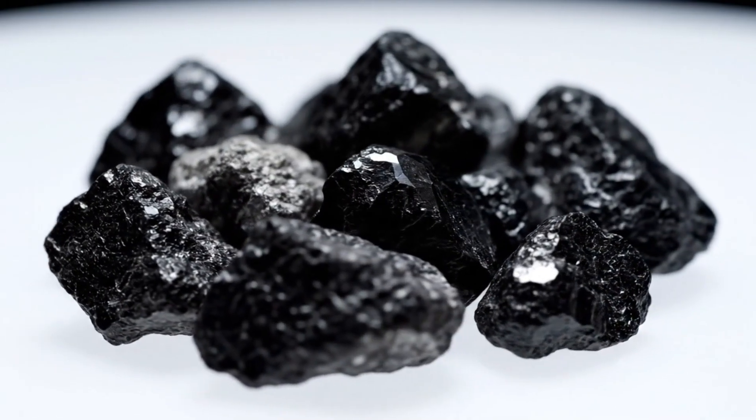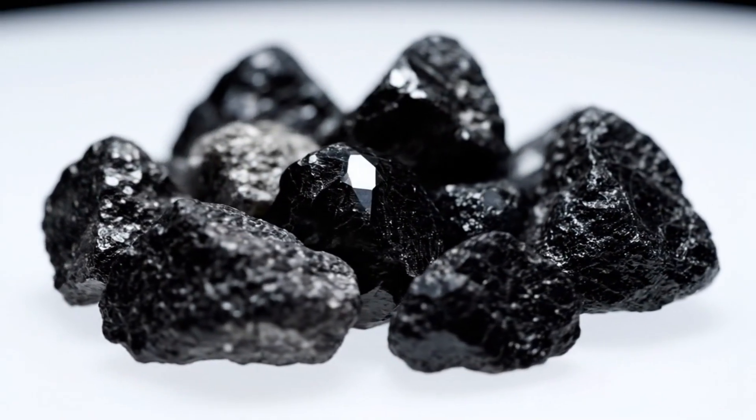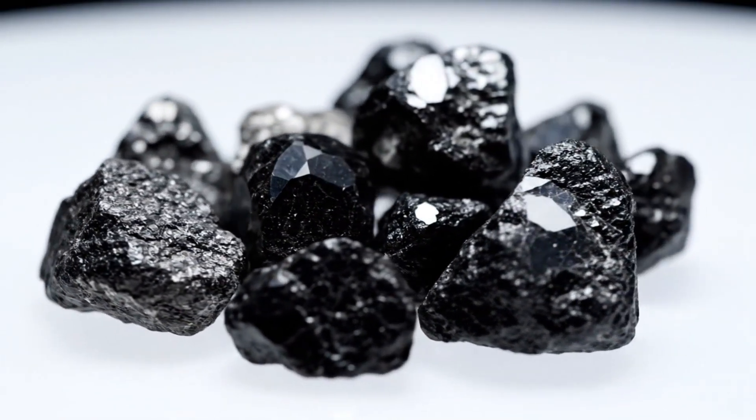Uncut and in their raw form, these diamonds represent billions of years of geological pressure — a true marvel of nature.